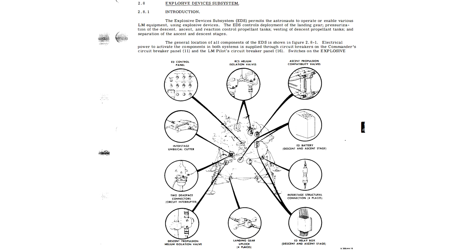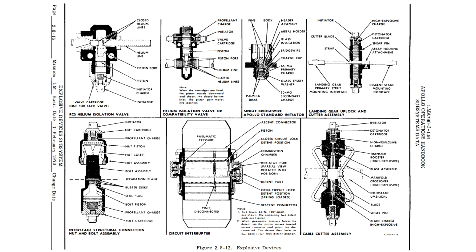Before the engine could fire, the LEM also had to sever all its links to the descent stage. They had to cut the power, the pressure lines, they had to cut structural members, and they had explosive guillotines and explosive bolts all the way through this, all controlled by the explosive devices system. And if that explosive devices system failed, there were backup systems to make it work.